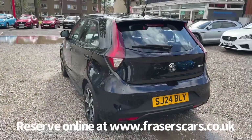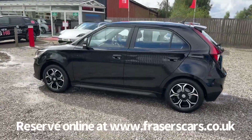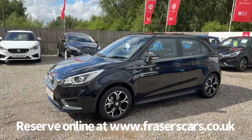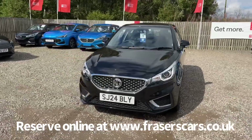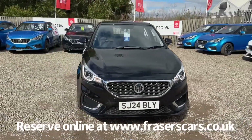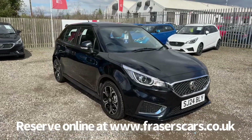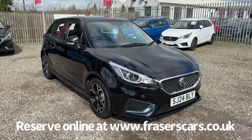This car is available to view at Fraser's of Falkirk MG. You can find us at Glasgow Road, Kinnaird, Falkirk, FK1 1JQ. You can also view the car online at www.fraserscars.co.uk, where you can reserve the car online, get finance quotations, and also apply for finance online. If you'd like to give the sales team a call, they're available on 01324 632333. Thanks for watching.